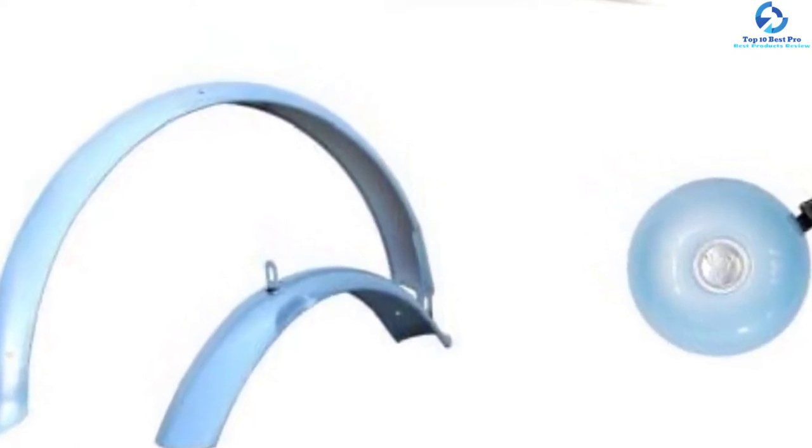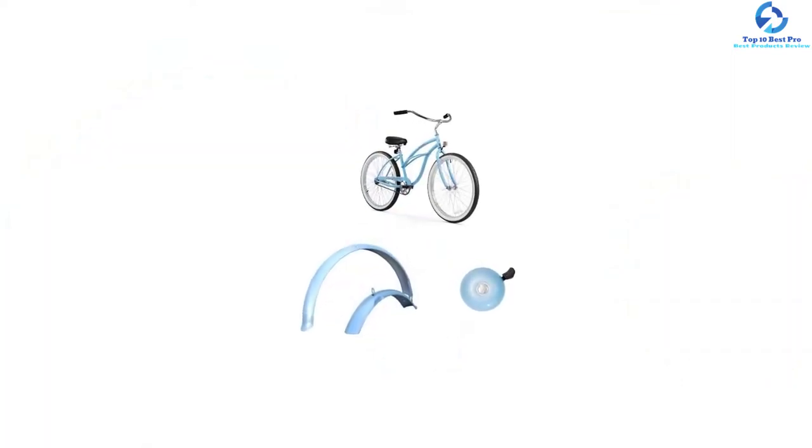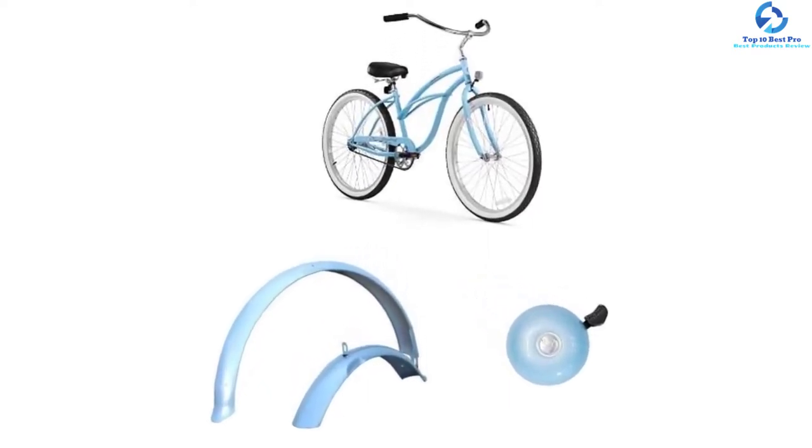It uses a coaster brake, which means no hand brakes. This cruiser bike fits women from 5 to 6 feet tall. Fenders can be bought separately if desired. This bike is available in more than 30 colors.